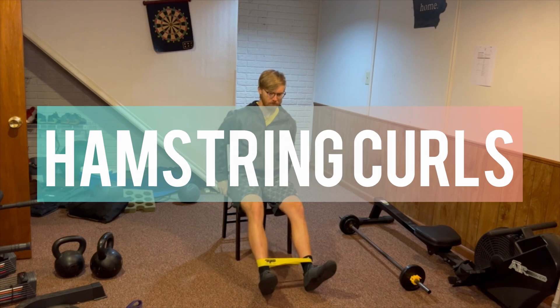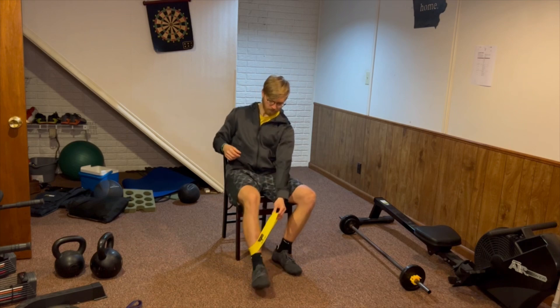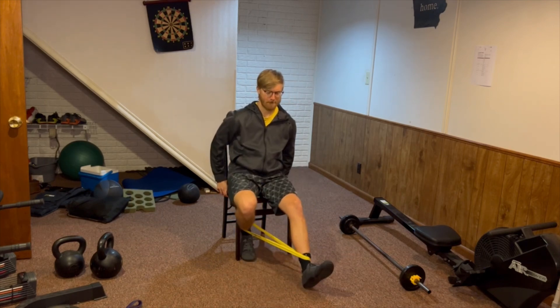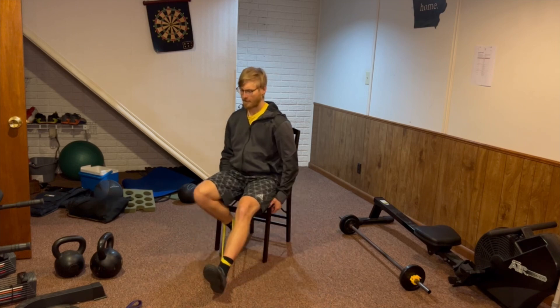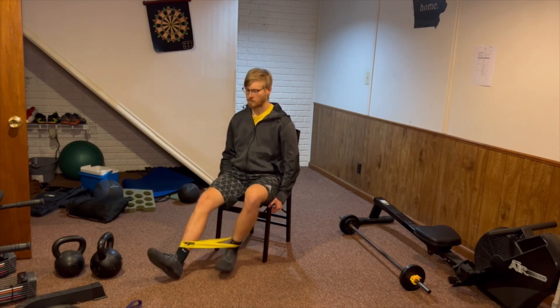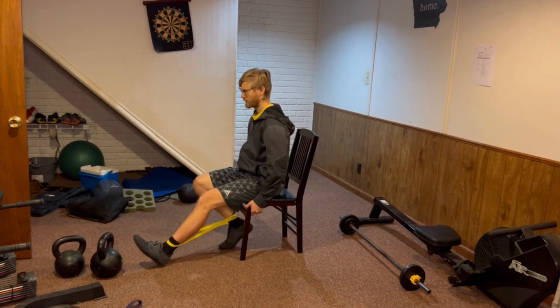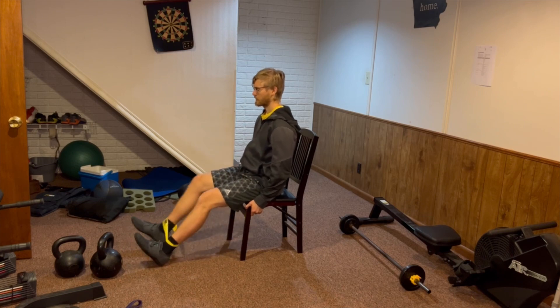We can also do some hamstring curls. For this exercise, you're going to need a leg resistance band — link down below for that one. All you're going to do is try to pull your heel back towards your chair and then alternate on the other side. This exercise is strengthening the muscles on the back of your knee, which are usually very weak and underworked in individuals who have just gone through a knee replacement or are about to. The great thing about this one is there are a lot of different band resistances for different strength levels.